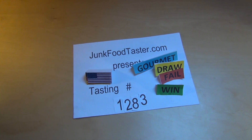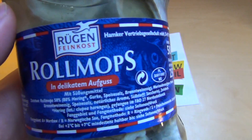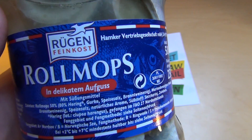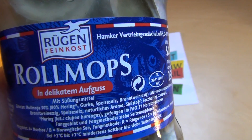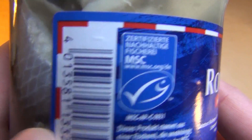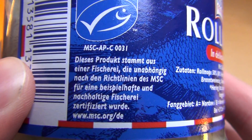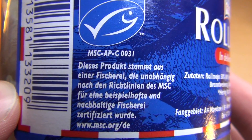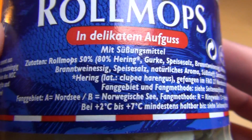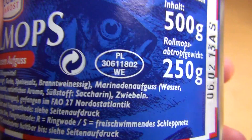junkfoodtaster.com — something really nasty: roll mops! In British or UK English they also say 'roll mop,' otherwise it's rolled pickled herrings. They all have this certificate nowadays. The fish is from Poland — PL is on the label.